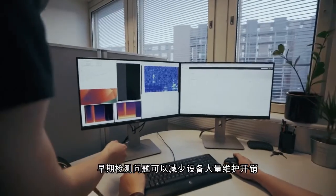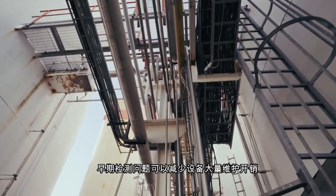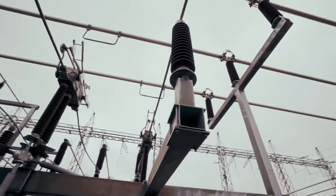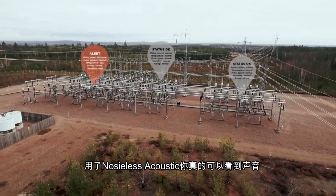Noiseless Acoustics solutions allow for predictive maintenance and smart equipment repairs. Detecting problems as early as possible prevents big expenses over time. With Noiseless Acoustics, you really can see sound.